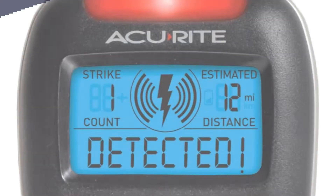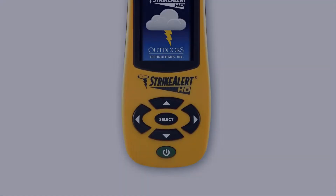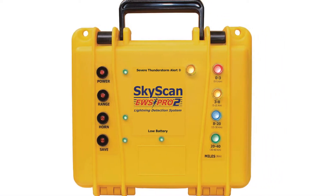In this video, I have compiled a list of the top 5 best lightning detectors in the market that are worth buying. So let's get started.